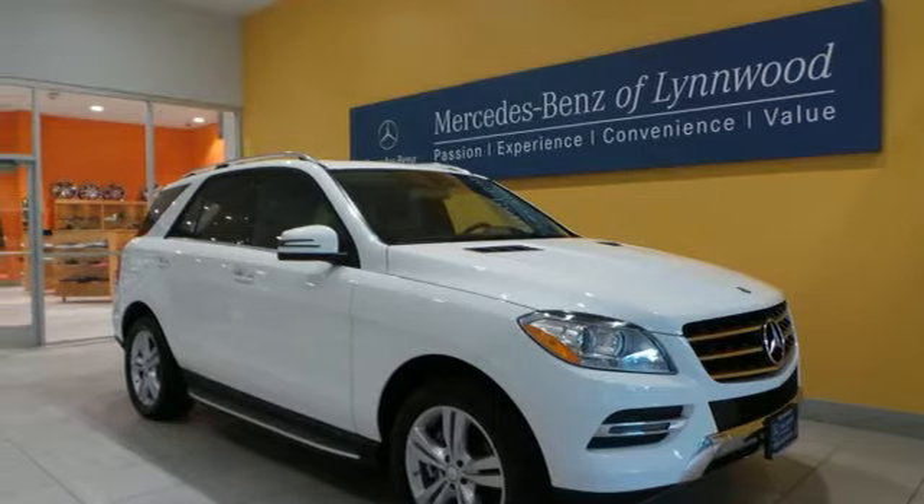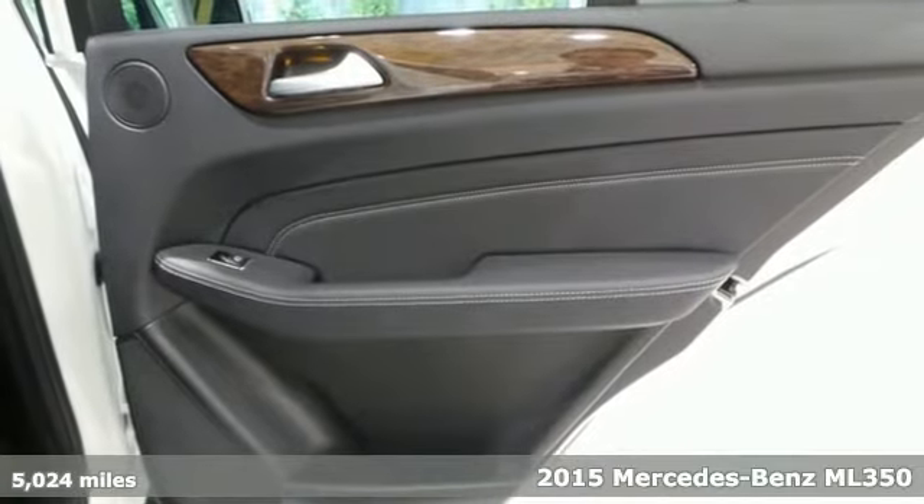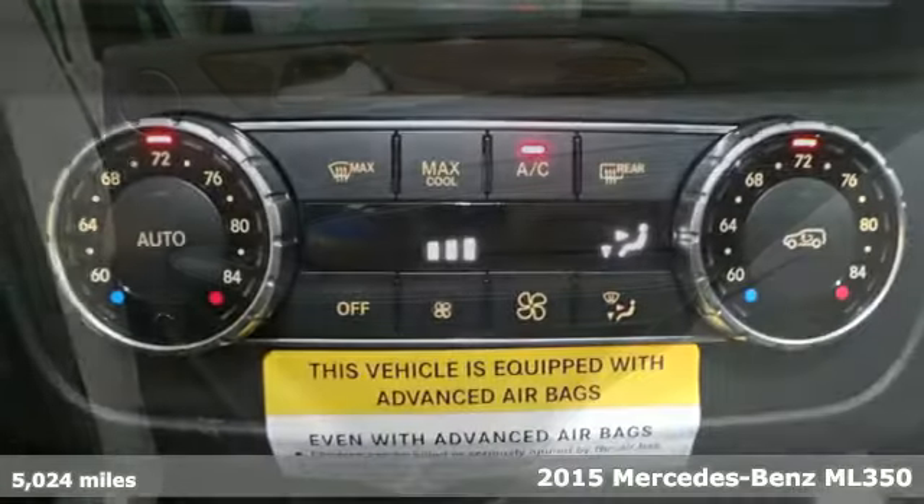It's a 2015 Mercedes-Benz M-Class. Discover a haven of sophistication that only requires a key.